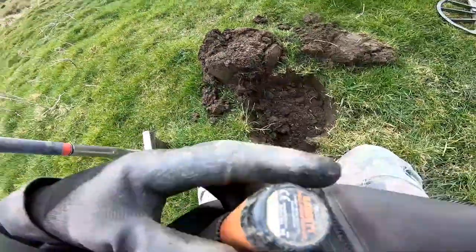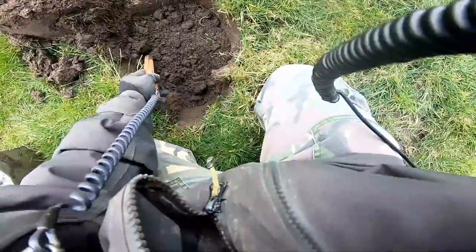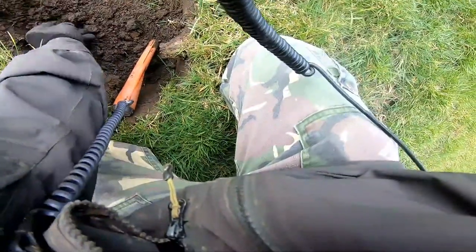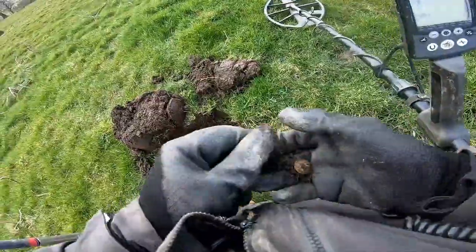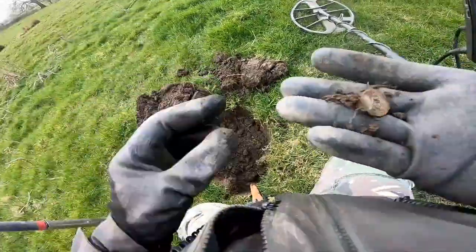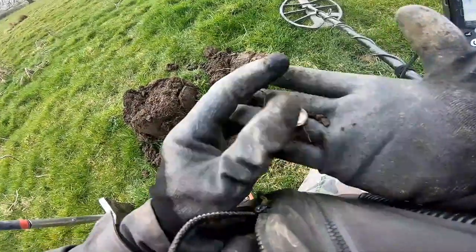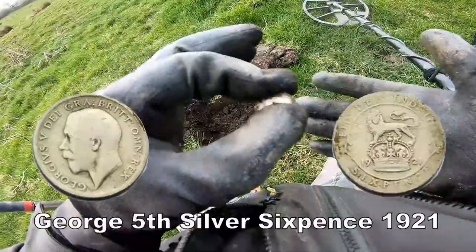19 — 19 down here. See what you can find with a pin pointer — go ahead! Here we are! Silver — George the Fifth silver sixpence. Jolly good. Jobs a good un.